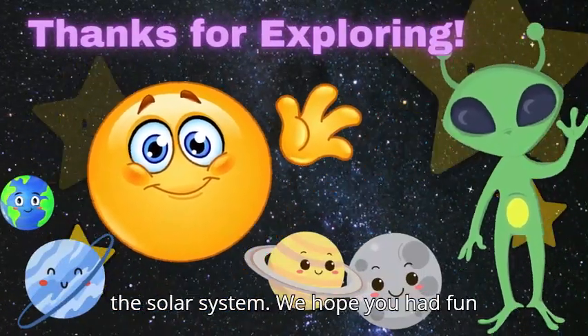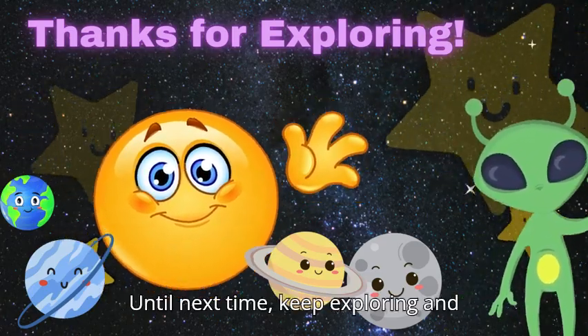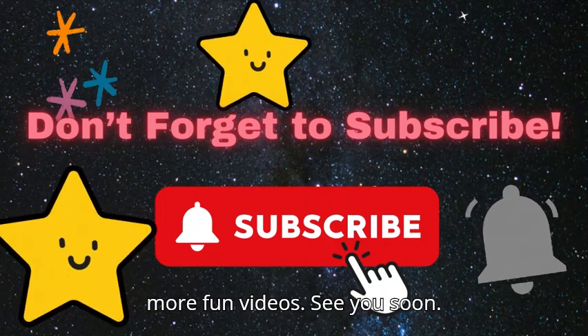That was our tour of the solar system. We hope you had fun learning about all the amazing planets. Until next time, keep exploring and dreaming big. If you enjoyed our adventure, don't forget to subscribe for more fun videos. See you soon.